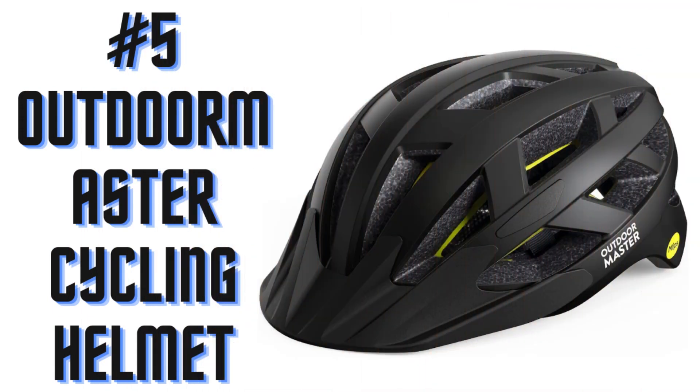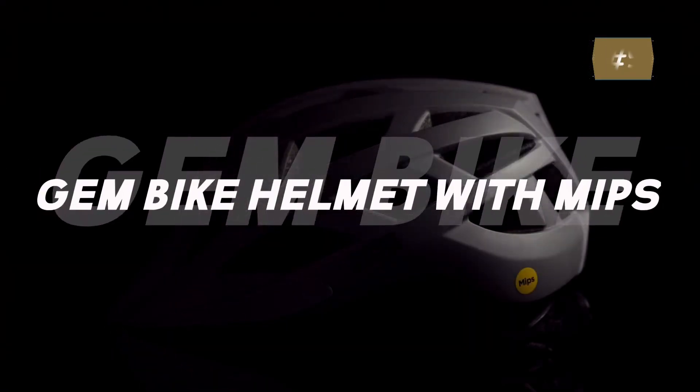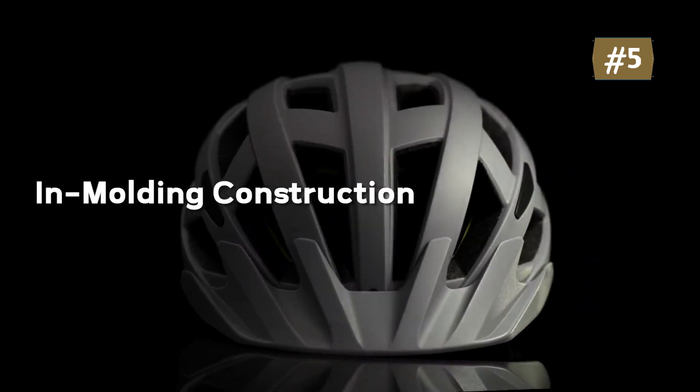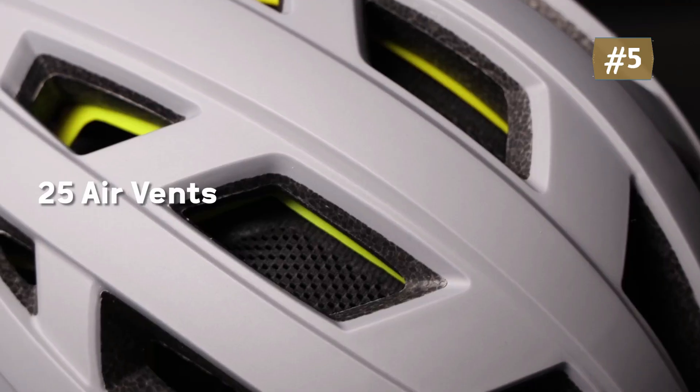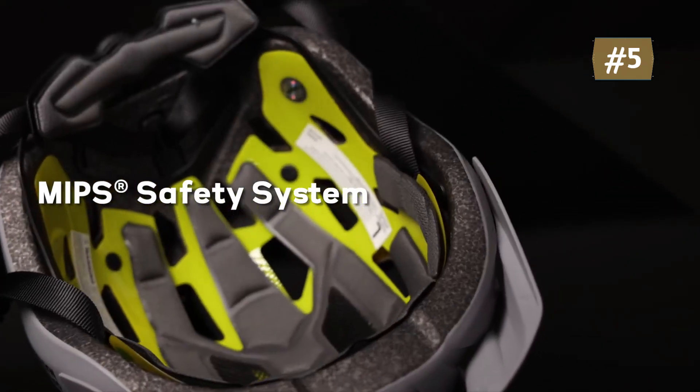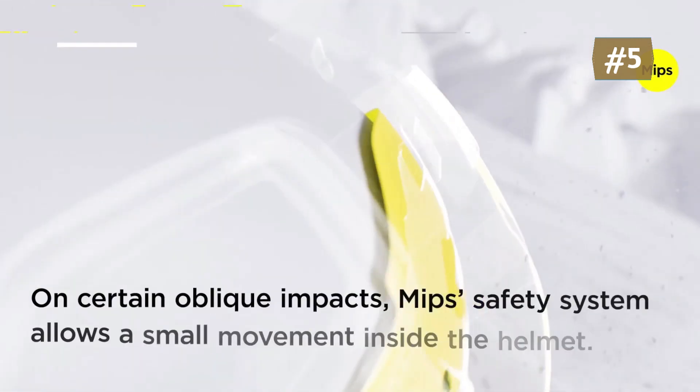Number 5: Outdoor Master Cycling Helmet. The MIPS system is designed to provide added safety for helmets in many accidents — for certain impacts, the system can reduce harmful rotational forces. Two different thickness liners and the adjustment dial maximize the head fit, flexibly adapted to different kinds of cycling glasses and avoid pulling hair.